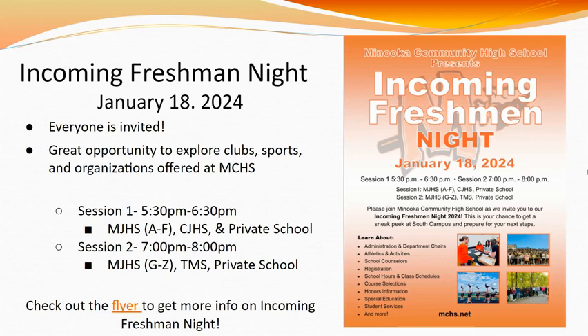We are excited to offer incoming freshman night again this year. This event will take place on January 18th, 2024, and all are welcome to attend. This will give incoming students a chance to see the different clubs, sports, and organizations offered at MCHS, which further enhance the high school experience. In an effort to house everyone, we have broken the event into two sessions. Session one runs from 5:30 to 6:30 p.m. and is open to Minooka Junior High students with last names A through F, Shanahan students, and private school students. Session two runs from 7:00 to 8:00 p.m. and is open to Minooka Junior High students with last names G through Z, Troy students, and private school students.